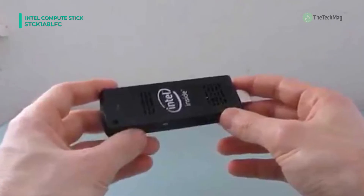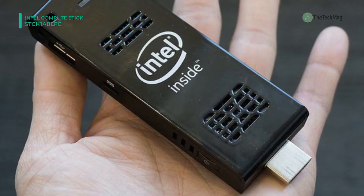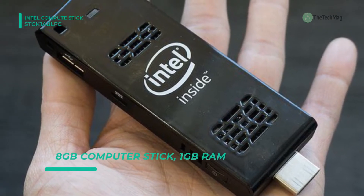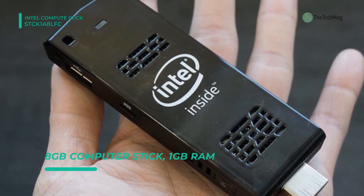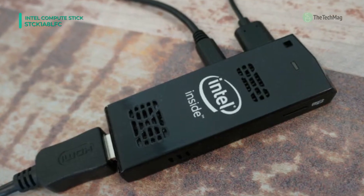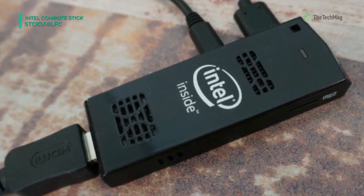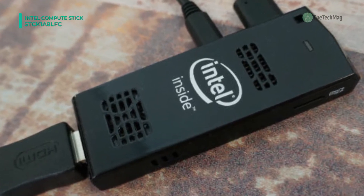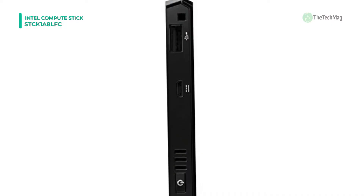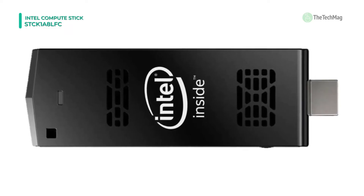It connects to any HDMI-equipped monitor or TV and delivers high-resolution images utilizing integrated Intel HD graphics. For long-term storage, it is outfitted with an 8 GB flash storage drive that provides instant access to your programs and data. You can expand its storage capacity by inserting an optional microSD card into the memory card slot, which can accept a 128 GB microSDXC card.